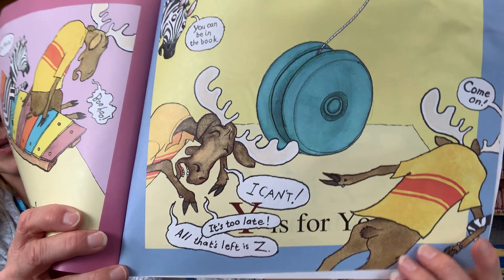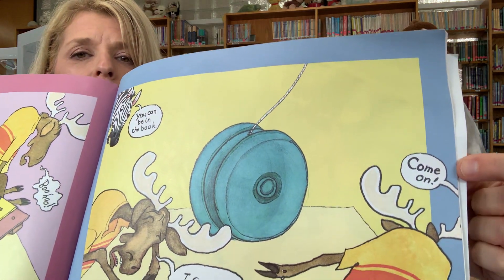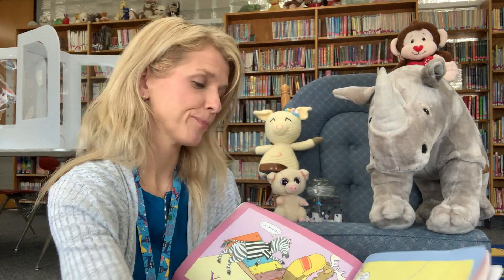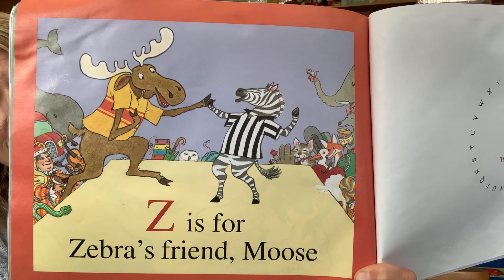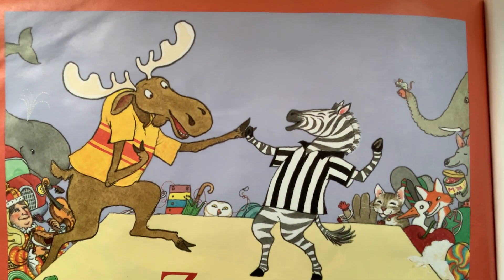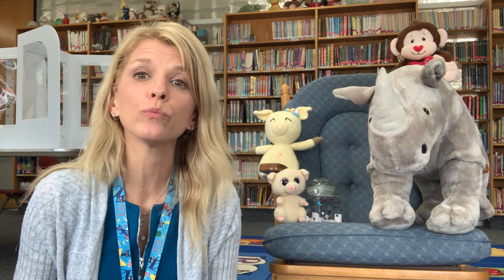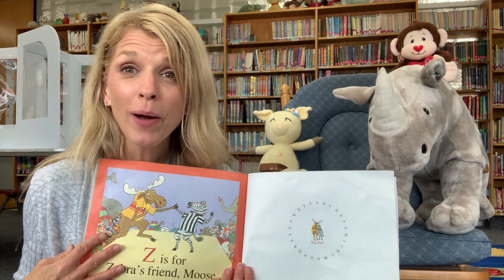Have you ever felt like that? Yeah, me too. It's not a good feeling, is it? And zebra is trying to make him feel better. So guess what he says? He says, come on. And if you look real closely, you see zebra has put his arm around moose's arm. Let's see where he's taking him. Z is for zebra's friend, moose! Look at how happy he is — he's smiling. Zebra realized how sad he was. He didn't mean to do all those things during his little temper tantrum. So he calmed down, zebra could talk to him, and then he found a way to include him.